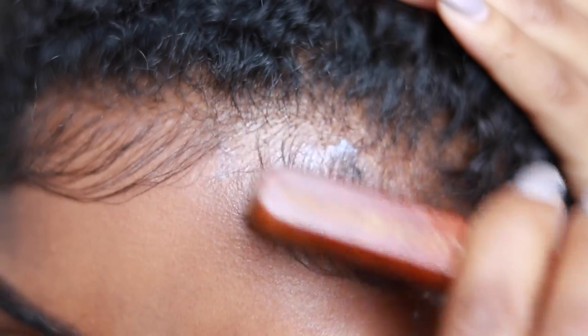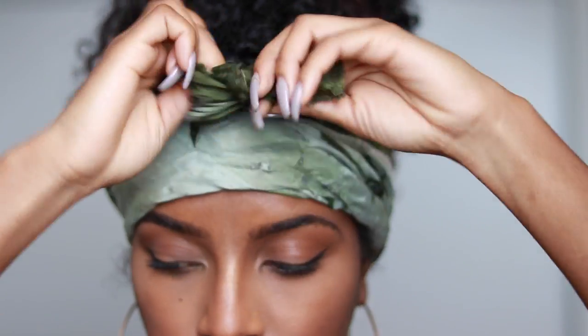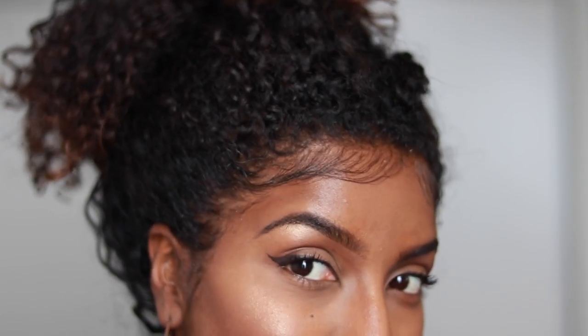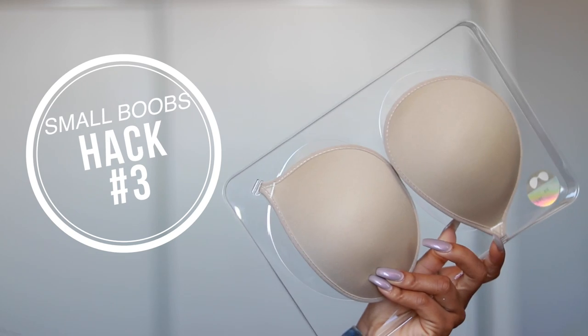I put a little conditioner on my edges every night, lay them down, put a scarf over it, and in the morning when I wake up my edges are laid. If you want to train your edges to lay down on their own daily, definitely try this — it works.